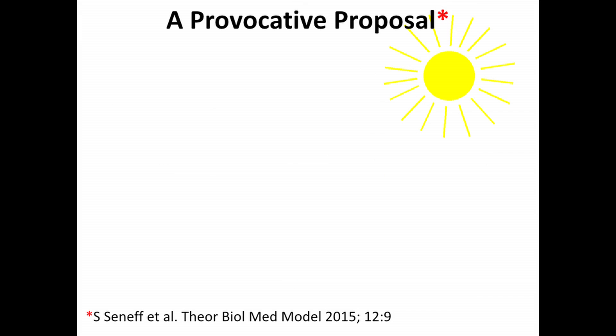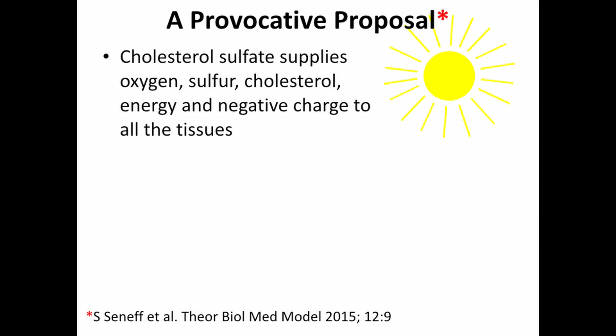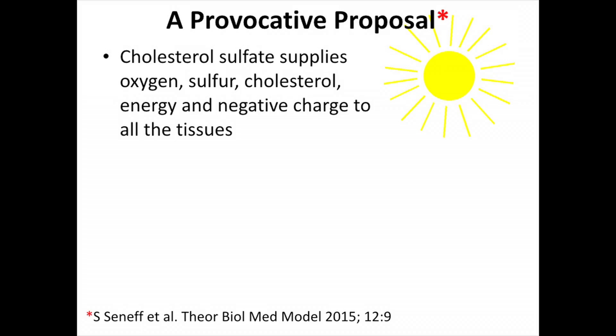So here's my provocative proposal: cholesterol sulfate supplies oxygen, sulfur, cholesterol, energy, and negative charge to all the tissues — a very important list. Sulfate has four oxygen molecules, so this is another way the red blood cell can deliver oxygen to the tissues. It has the oxygen bound to the hemoglobin, but it can also deliver oxygen in the form of sulfate. The negative charge and the energy are very, very important.